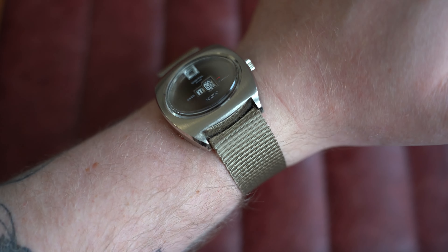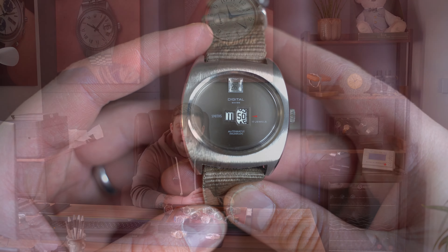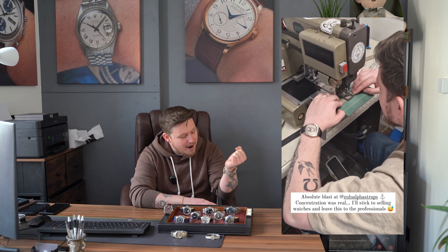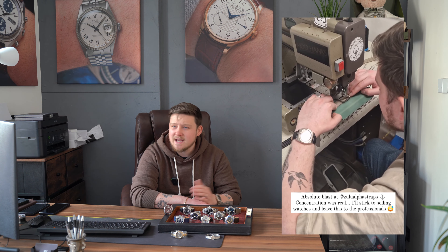Before we dive into the watches on the table, what's on wrist: I'm wearing my gorgeous 70s Smiths Jump Hour with a smoky, creamy dial — absolutely incredible — paired on a Zulu Alpha Straps NATO. These are great guys over in Liverpool. I was very lucky to visit the facility and do the stitching myself on this NATO with a very good hand from Darren. It's cool to have a strap I made myself — a bit rough around the edges but a fun experience. They make great products and are branching out beyond straps, all made here in the UK.